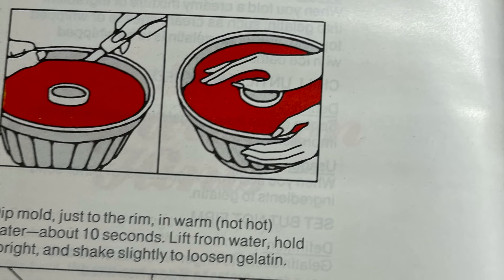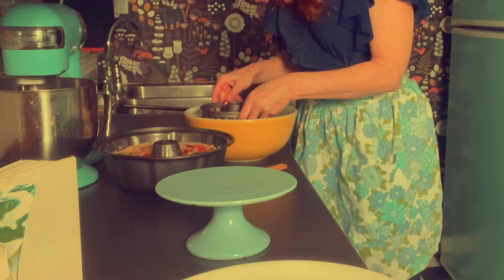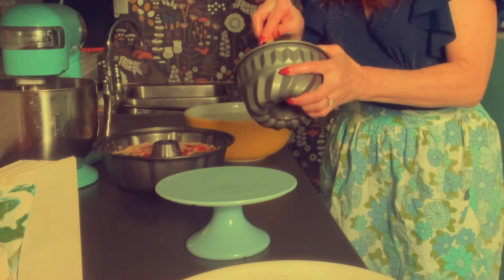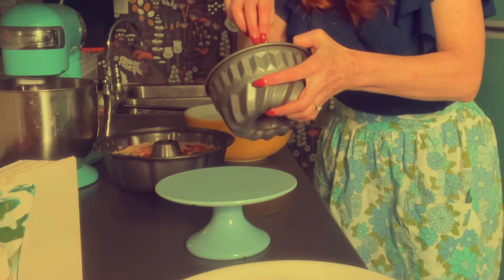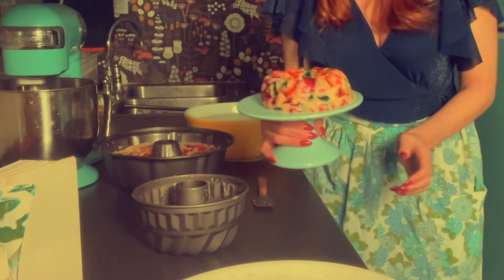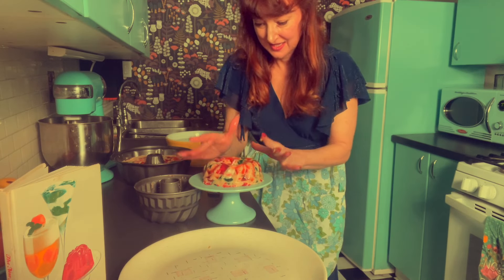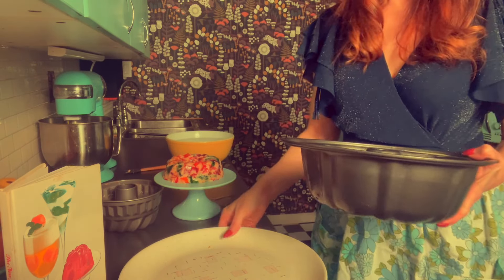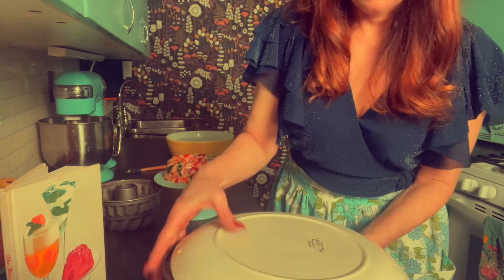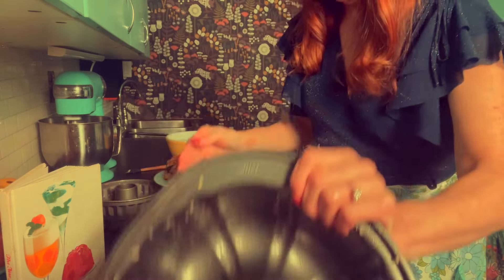It is suggested that you use your finger — or I used a little spatula — to move it away from the sides, and also dip it into warm water for about 10 seconds. Put your plate on top of the mold and then turn it over. It works beautifully — it even gives a little jiggle, which is so fun with a jello. And then you will be ready for your 1979 dinner party. Voilà!